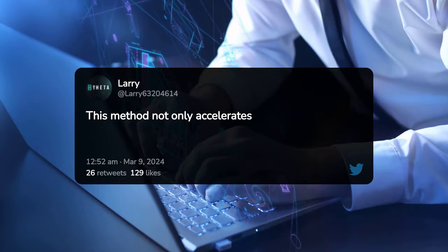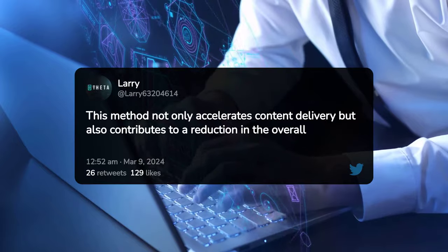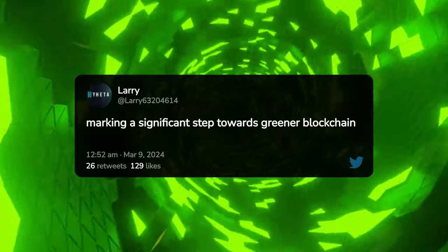This method not only accelerates content delivery, but also contributes to a reduction in the overall carbon footprint of digital services, marking a significant step towards greener blockchain technologies.